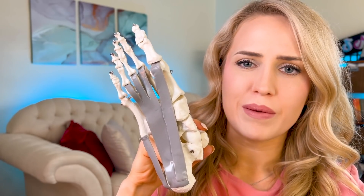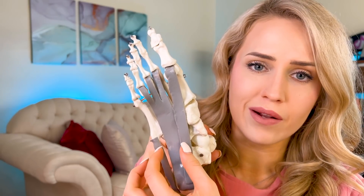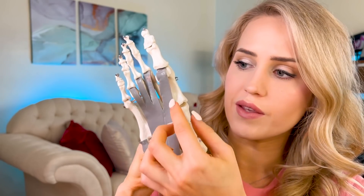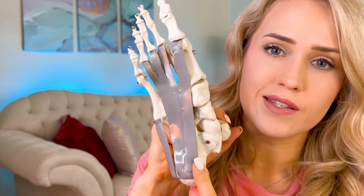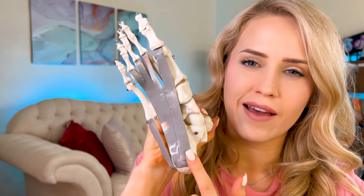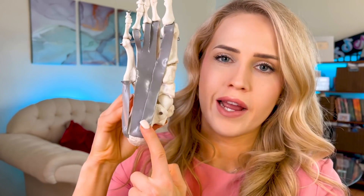One thing I don't see people talk about a lot is that the plantar fascia is actually composed of three bands. The biggest one is the central band right in the middle, and then the medial and lateral ones on the outside. The central and medial bands insert on the medial tubercle right here. That's the reason that usually people with plantar fasciitis feel pain on the inside half of their heel — a point tenderness specifically on the inside of the foot around here.